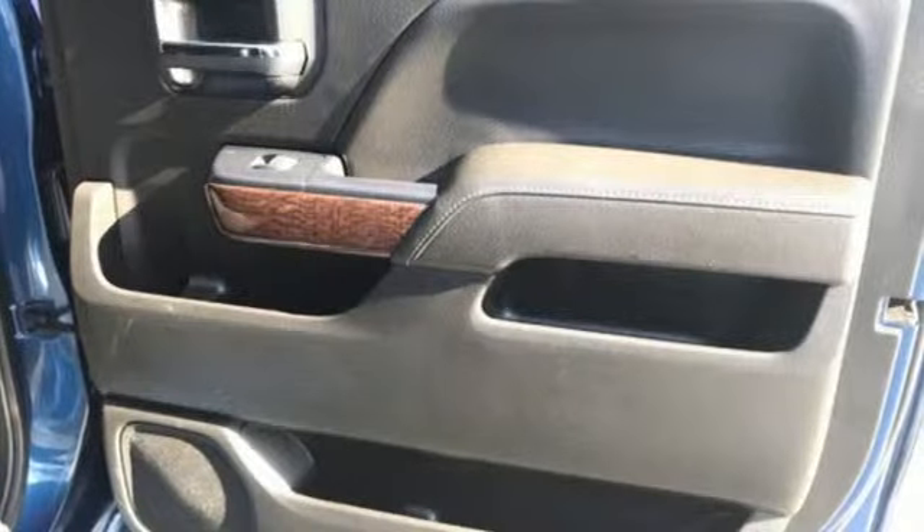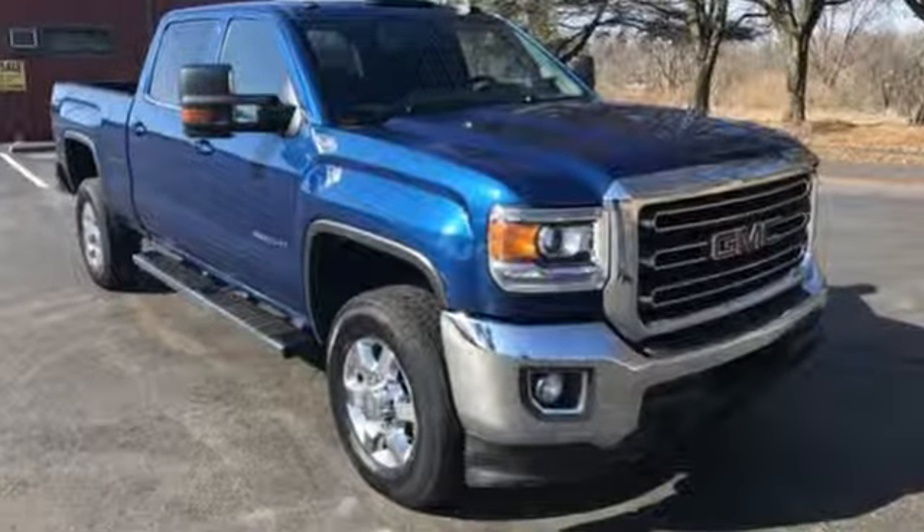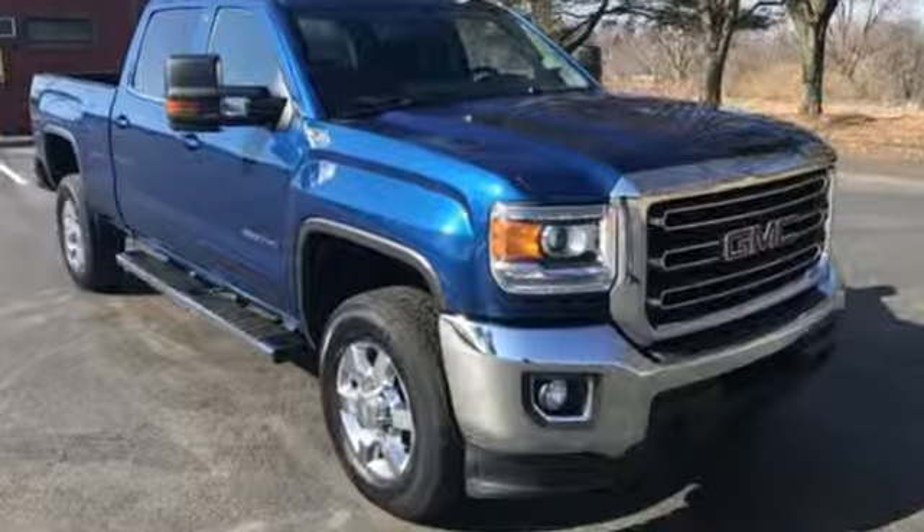Smart capabilities, strong performance — GMC. If you've been waiting for the perfect time for a test drive, the time is now. Experience it today.